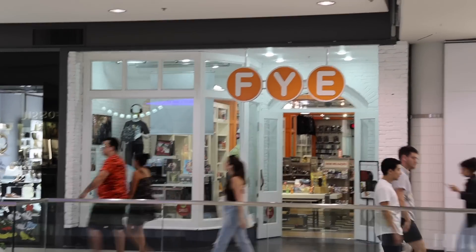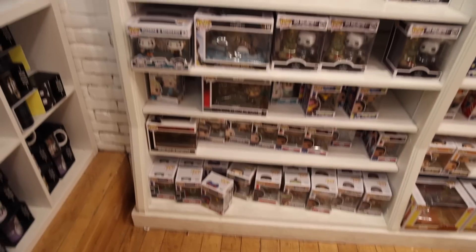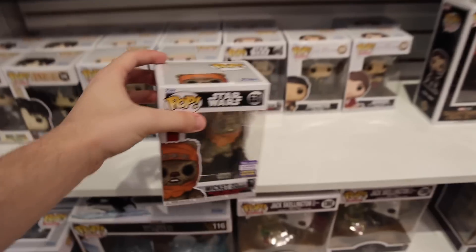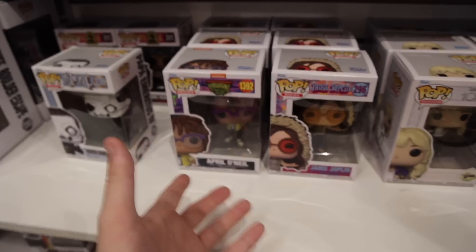Our first store is actually going to be FYE, and in the window here I'm seeing the vinyl for Barbie, so it could be promising. I'm not seeing anything Barbie inside, but they did get Wicked with Slingshot, and this is one that I have been on the hunt for. It seems like they actually have two of them here, so I'll get to pick a good box — actually, both of them look pretty decent.